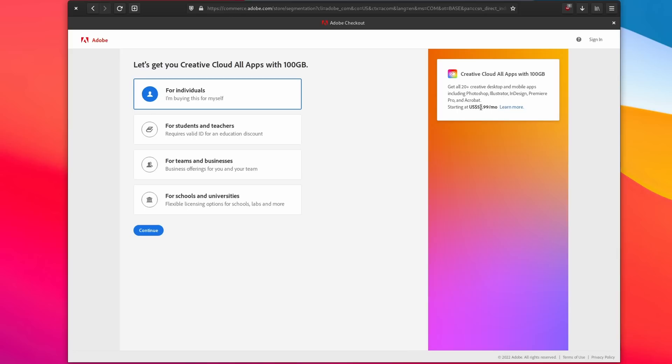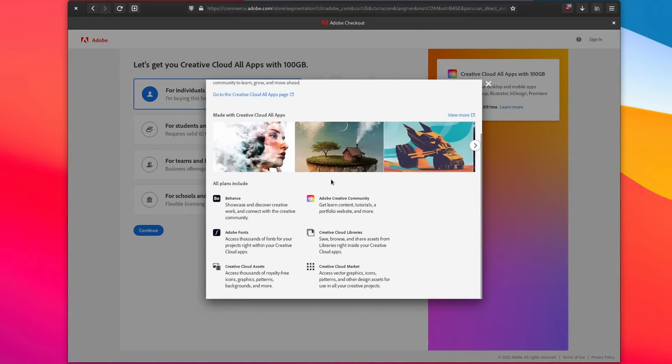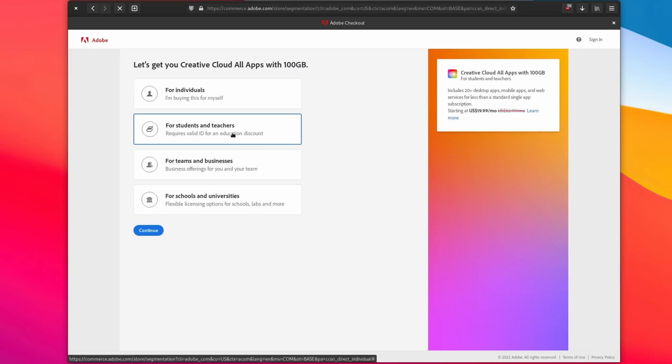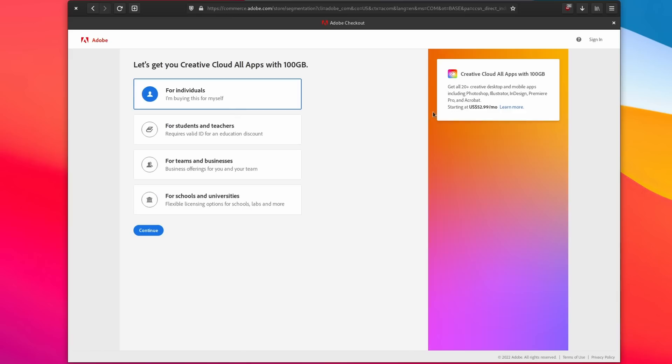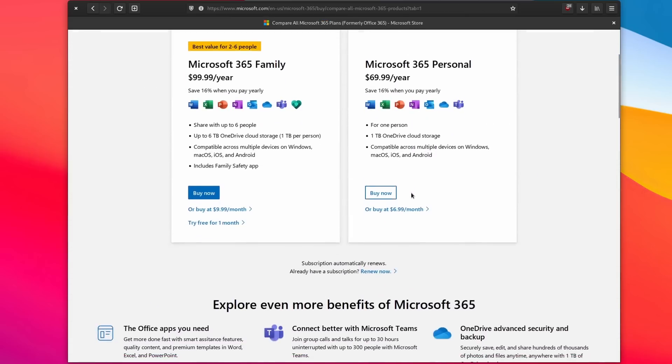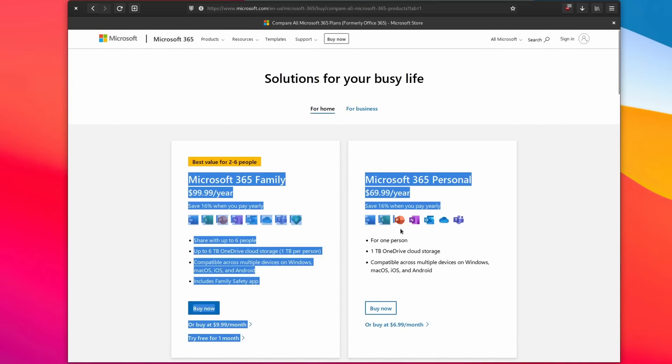But why would you want to go the open source route if you're already familiar with a few tools that you use every day? Well, there are multiple reasons. The first one is, of course, to reduce costs. Most open source software is also free of charge, and if you use a bunch of Adobe tools or Microsoft Office, the bill at the end of the month can be quite high. Compound that over a few years, and you'll realize you're sinking thousands of dollars into software that could probably be replaced.